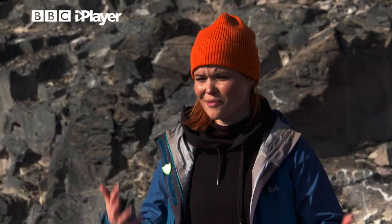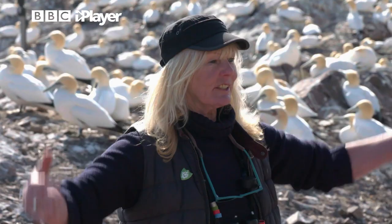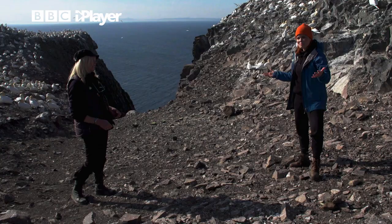They've been here for centuries. They like the sheer cliffs, and they've got good fishing out here off the North Sea. If you've got food and somewhere nice to live — perfect, happy birds.